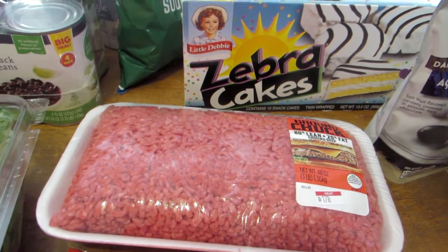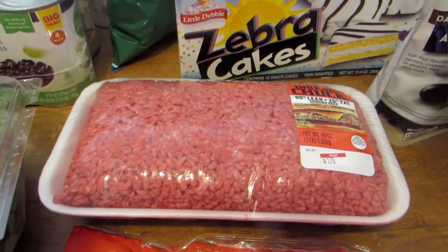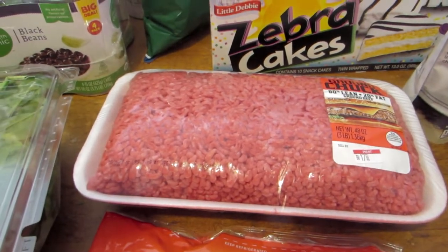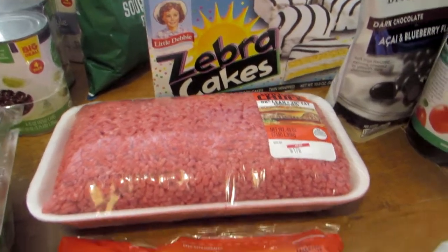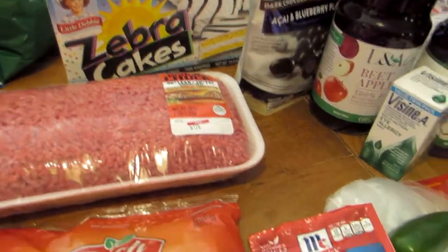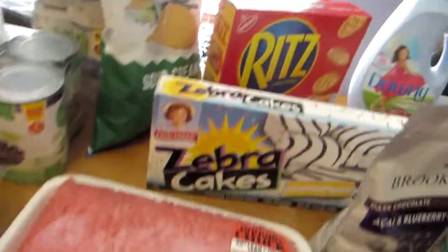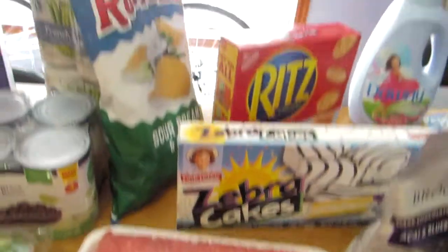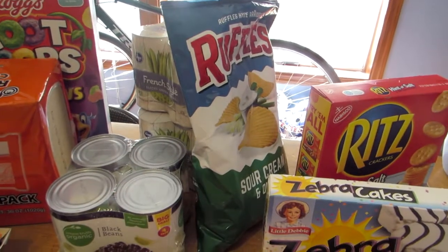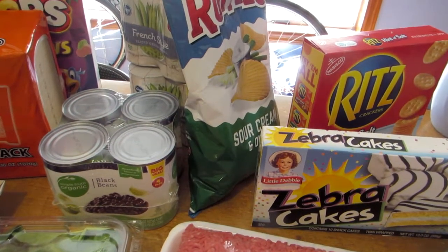The ground beef we purchased in August — we are finally using up the last of that. We purchased a three-pound package and that was $10.47. One of the things I'm going to make this weekend is meatloaf, so I got a package of meatloaf seasoning for $2.49. We also purchased a bag of Ruffles Sour Cream and Onion Chips — that package was $2.99, but they were $1.30 off, so normally $4.29.